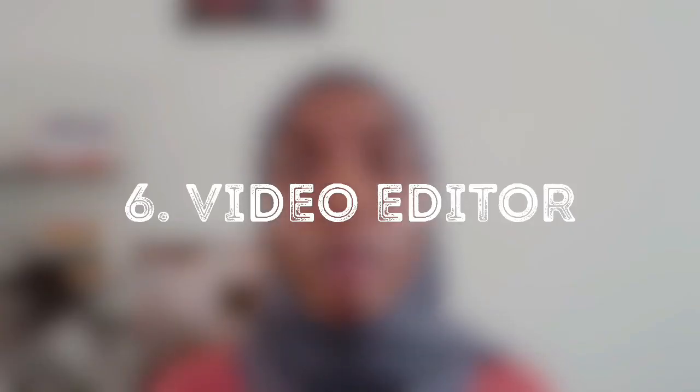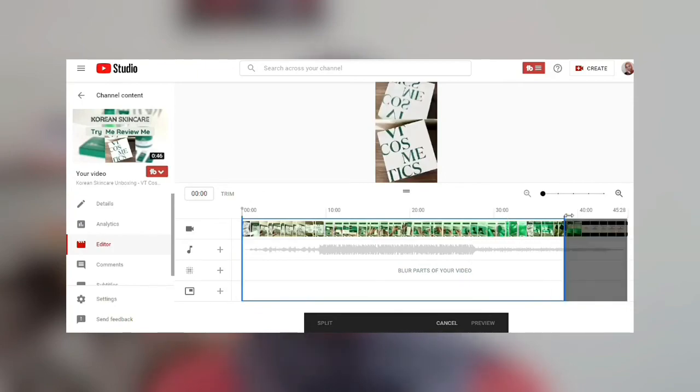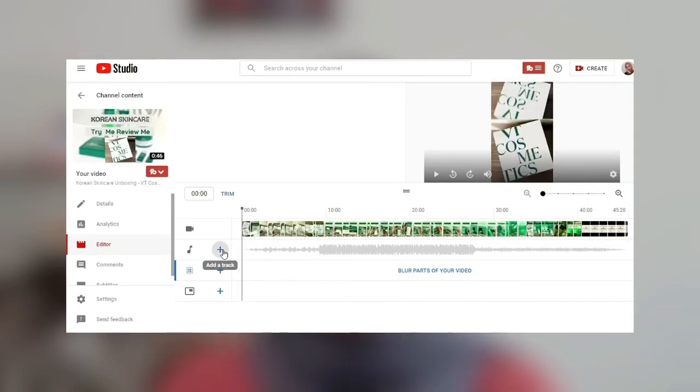The last feature I think is great to utilize is the YouTube video editor. Although it doesn't have a lot of features, you can use it to trim your videos if there was a mistake during editing, blur parts of your videos you missed and don't want shown, and add free music from the YouTube Audio Library. This is very handy if you get a copyright claim on an audio — you can mute that part and replace it with free music from the library, or simply add background music to your video.